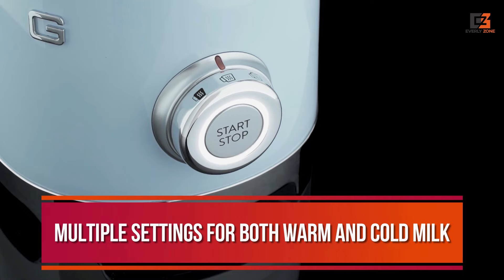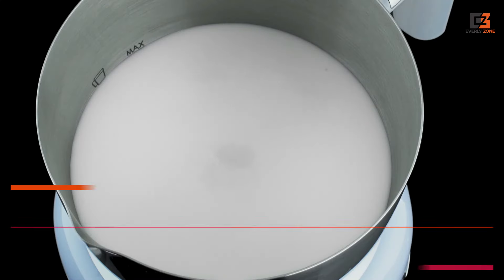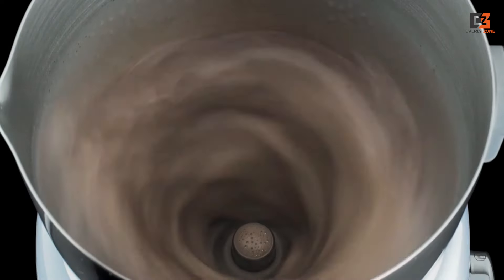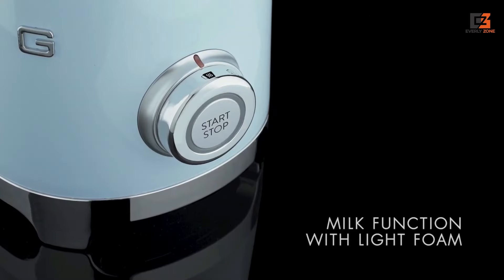The Smeg offers multiple settings for both warm and cold milk, including a manual setting for precise frothing control. Its only downside is the occasional longer frothing time, taking nearly three minutes for a full cup of milk.